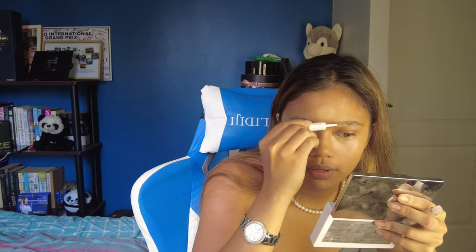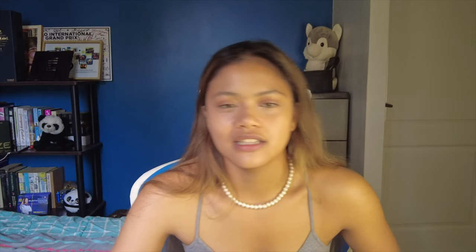I take the sponge again and dab across. Now you can kind of see the difference — I went from no sleep to eight hours of sleep. I get my ELF brow gel to prep my eyebrows. Since it's kind of an easy day for us, I'll just be using a thin layer of foundation.